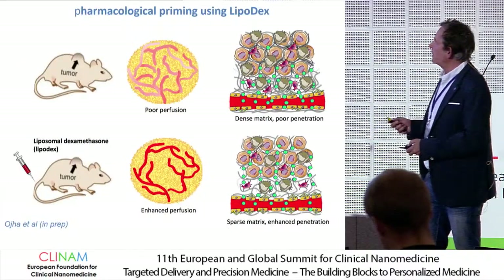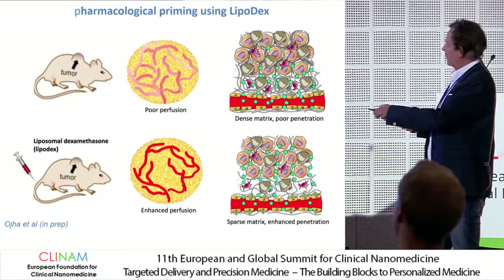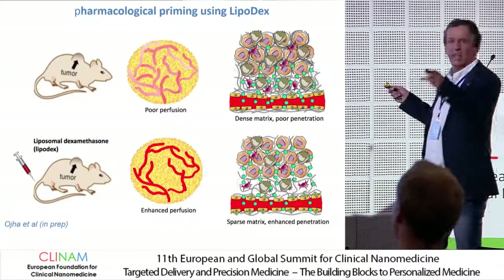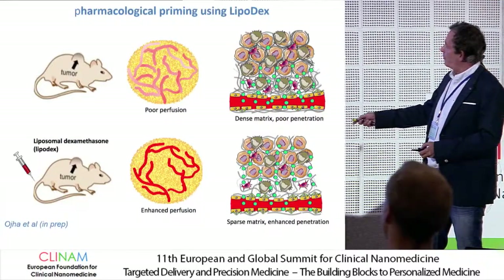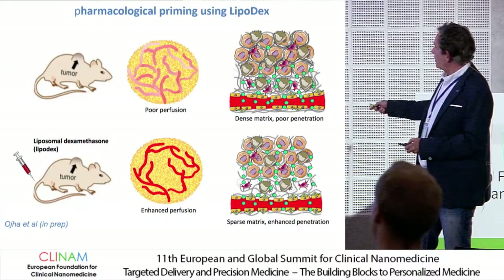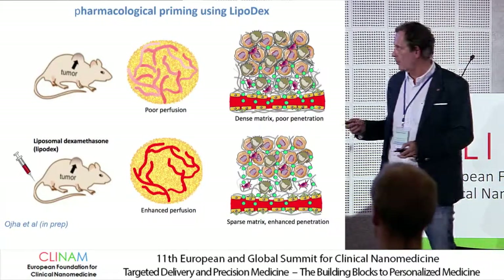So we did some priming experiments. The idea is that you have a tumor which is sparsely perfused and has a very dense matrix, like a pancreas tumor, so there is poor penetration of nanosystems. But if you prime first — pre-treat with lipodex — we hoped we could have a more sparse, less dense matrix and enhanced penetration of nanosystems.